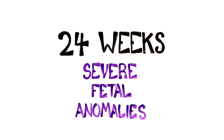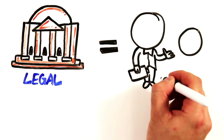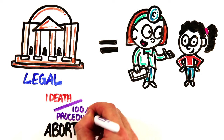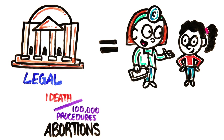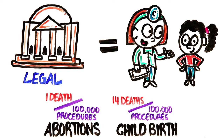The decision to have an abortion after 24 weeks is extremely rare and often due to severe fetal anomalies. When abortions are allowed by local law, they are one of the safest procedures in medicine, with case fatality rates less than one death per 100,000 procedures. In the U.S., the risk of death associated with childbirth is 14 times higher in women than that of an abortion.